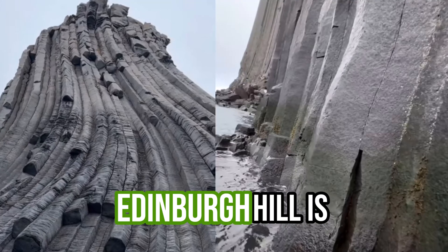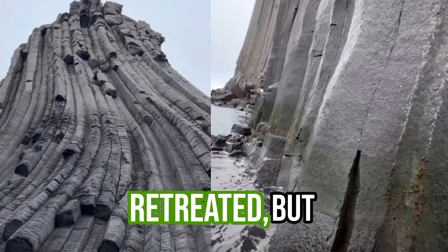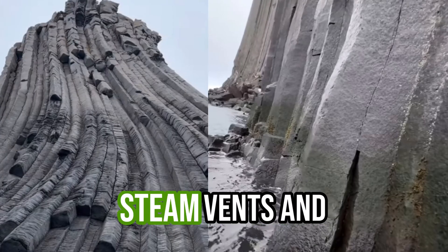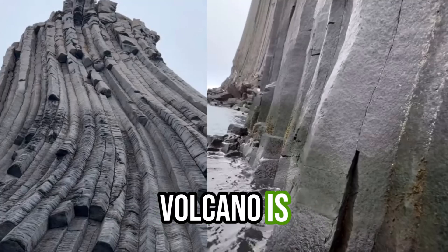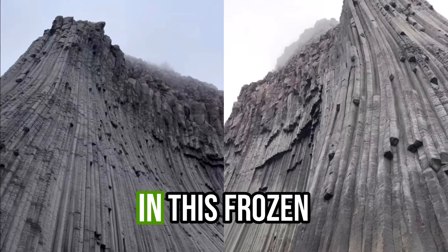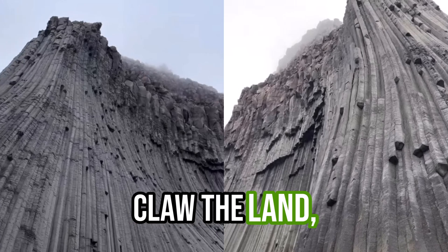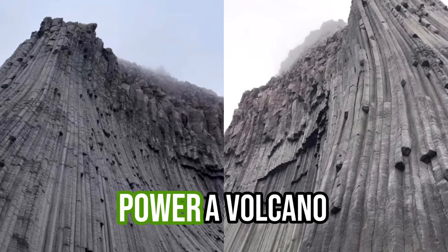Even now, Edinburgh Hill is still alive. The ice may have retreated, but the fire beneath still breathes. Steam vents and hot springs remind us this volcano is merely sleeping. In this frozen realm, where glaciers still claw at the land, Edinburgh Hill stands as a monument to nature's raw power.